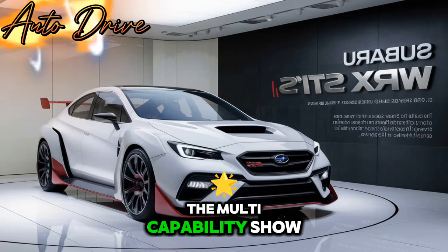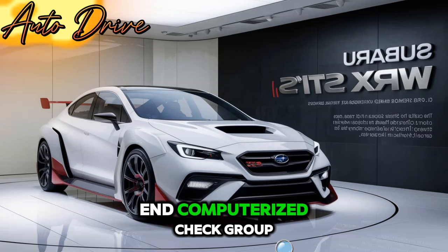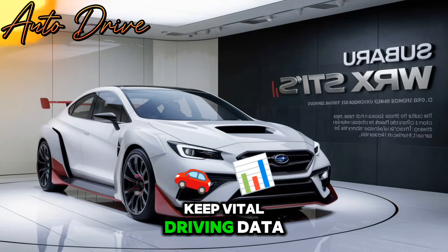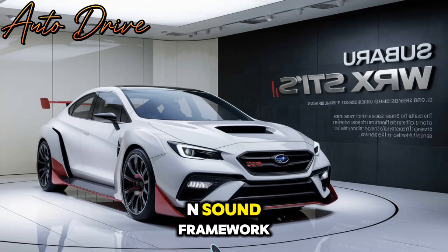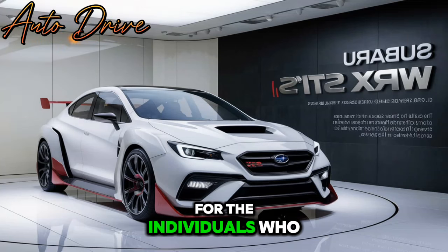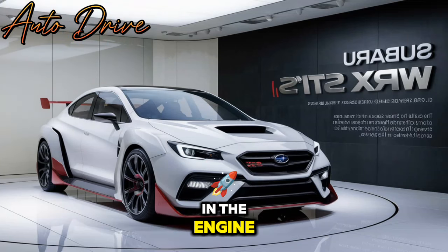In a hurry, the multi-function display and digital gauge cluster keep vital driving data effectively open. There's likewise a Harman Kardon sound system for the individuals who appreciate high-quality audio.